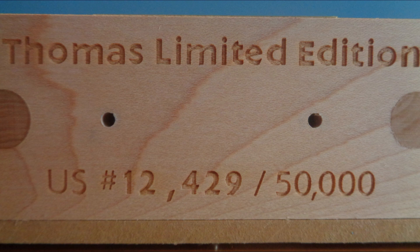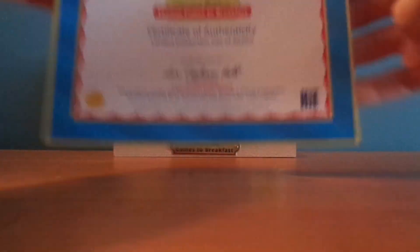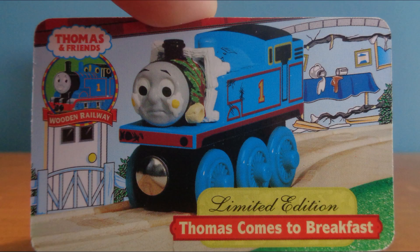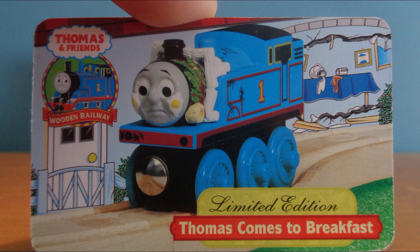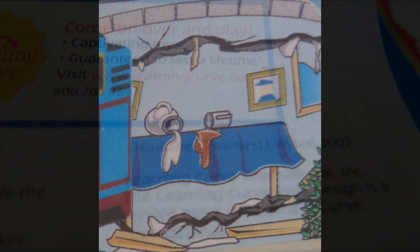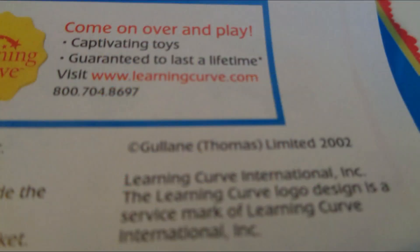Mine is number 12,429. In addition to the special track piece, this pack also includes a collector card, a small collector checklist, and a certificate of authenticity. The collector card reads on the back: Thomas is being a bit cheeky and showing off to Toby and Percy, but soon learns his lesson when he finds himself an unwanted guest at the station master's breakfast table. The front also appears to display a prototype version of the house, as the color is blue instead of yellow.